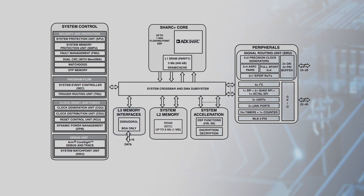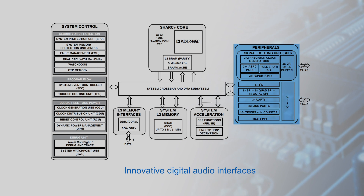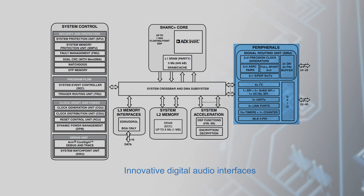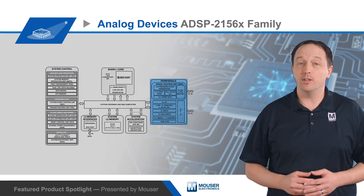All DSPs in the family have innovative digital audio interfaces that feature flexible I2S and TDM-compatible serial ports, asynchronous sample rate converters, digital audio receivers and transmitters, and precision clock generators — all connected through configurable signal routing units.